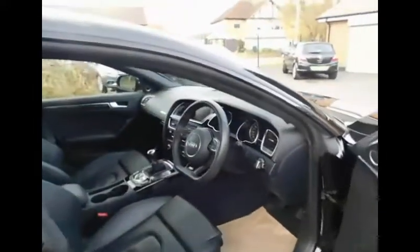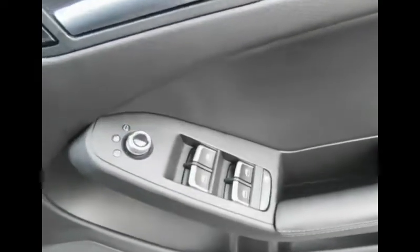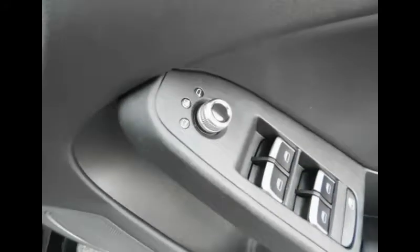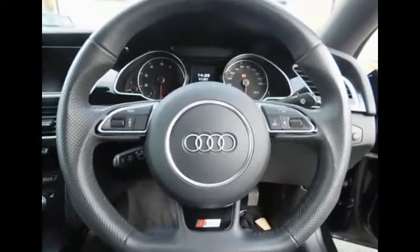Now we'll take a look inside the Audi. Here we have our electronic window controls and our electronic controls for the side mirrors. The driver will be met by the Audi flat-bottom steering wheel in a three-spoke design.